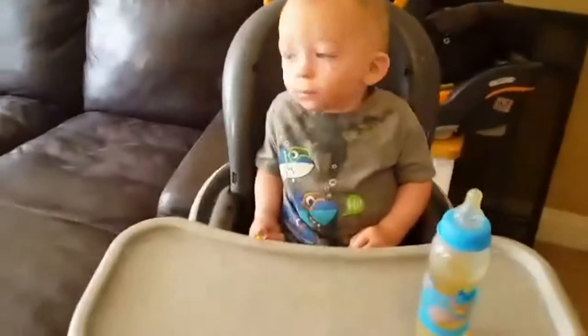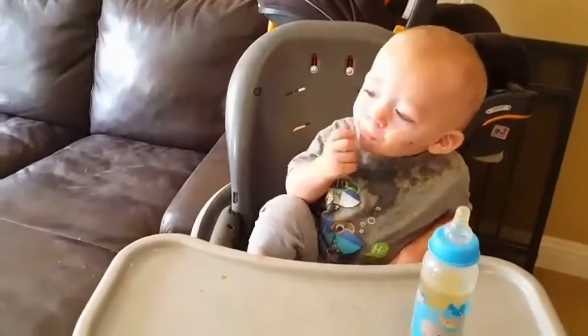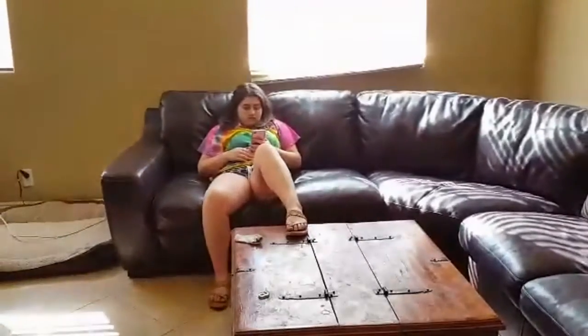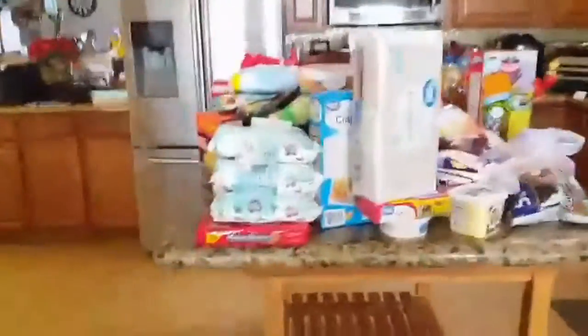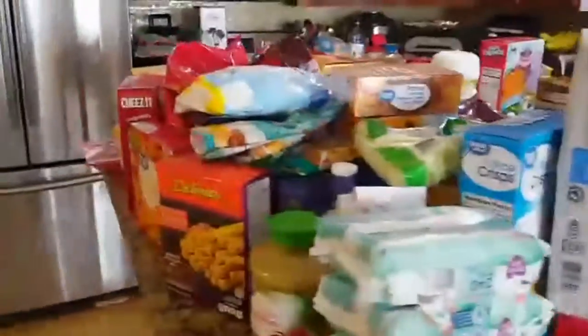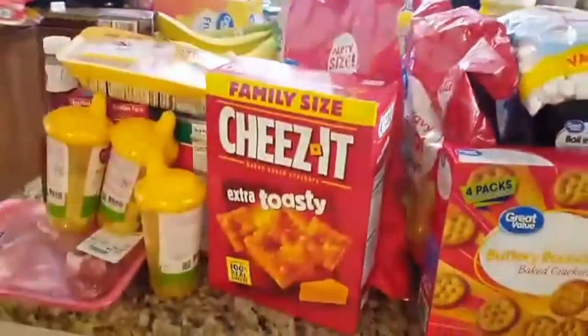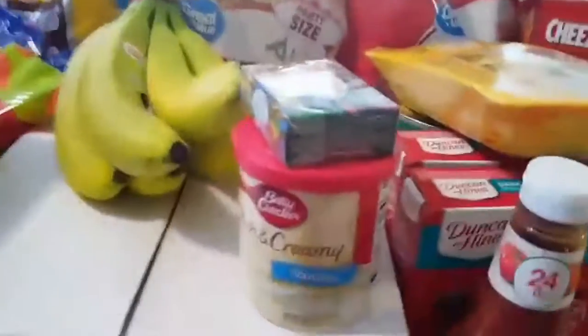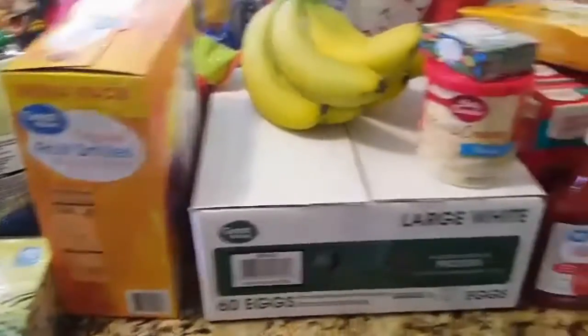Get out of your car, out of your high chair. Okay, so this is our Walmart pickup order. It is not organized at all.